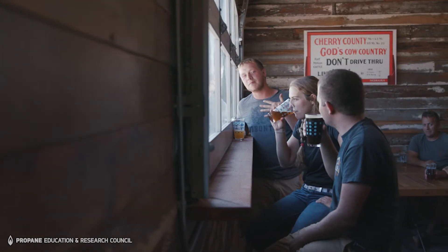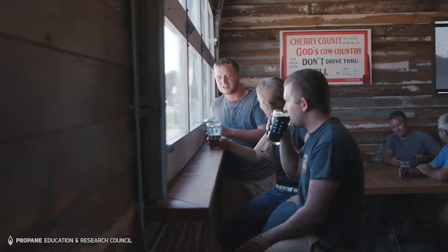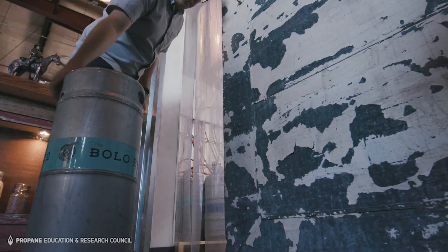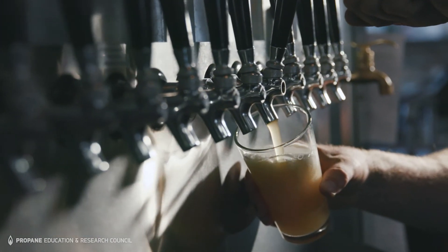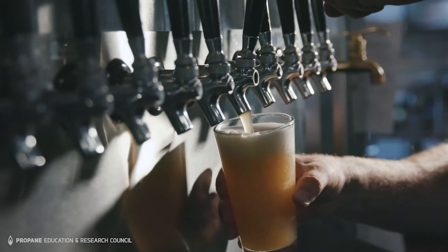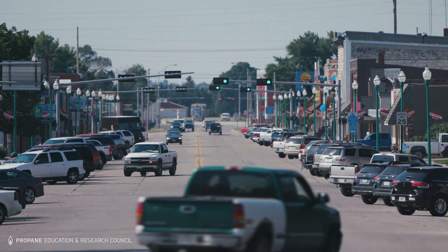Bolo Beer Co. to Valentine is more than just a taproom. We're a manufacturer and we're working on creating jobs to create product that's brewed in Valentine but exported throughout Nebraska and South Dakota and potentially other states. Local is very important to us, and this is kind of an extension of that in terms of building the local economy and supporting Valentine and the Sandhills.